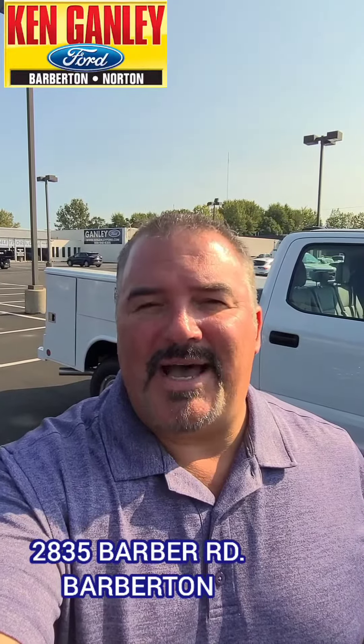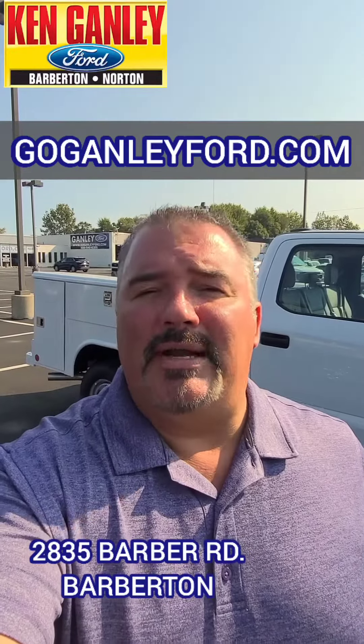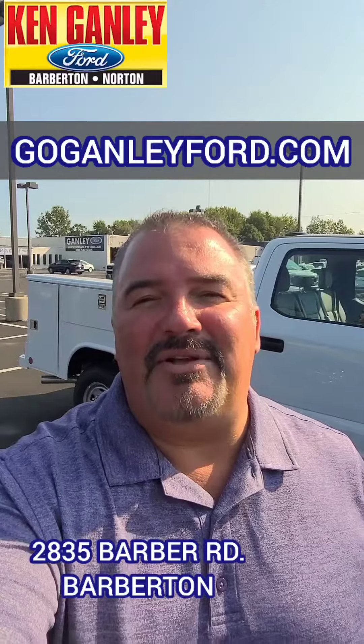Right now at Ken Ganley Ford, 2835 Barber Road, Barberton. Check us out online at goganleyford.com. See this deal? Take it for a test drive? See all of our great deals — new and used — waiting for you to come on by today. See us in person. Experience for yourself the difference at Ken Ganley Ford.